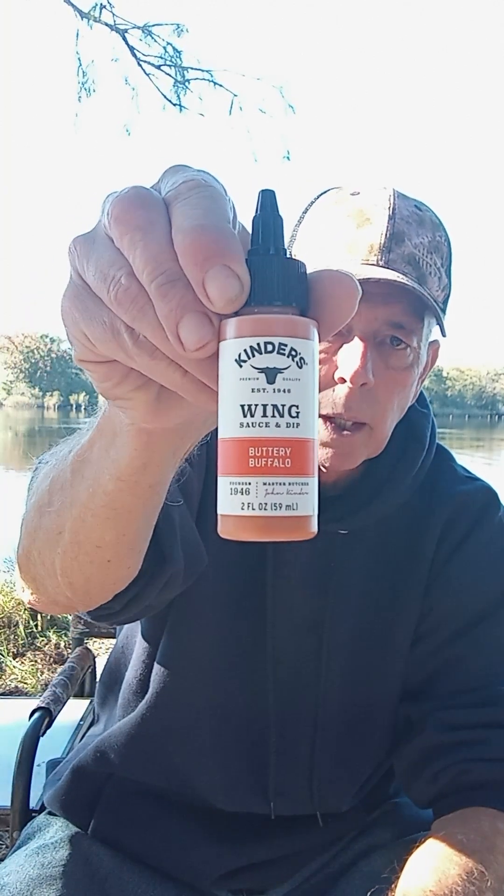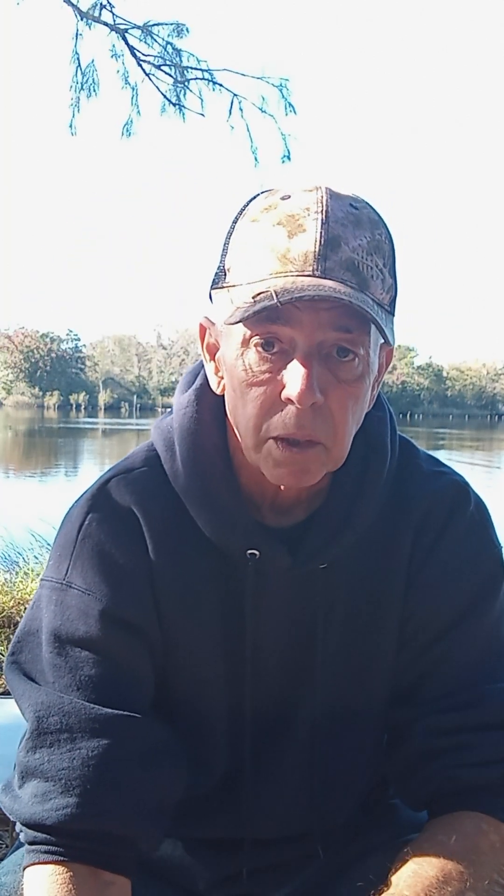I really like this concept. You could do like a stocking stuffer or whatever. But if you have somebody who's a chef, or aspiring chef, or thinks he's a chef — like Dan, the droning veteran — he's always flaunting his money. I might send something like this out his way. Anyway, we got another Kinder's product here. It's called Kinder's Wing Sauce and Dip — it's buttery buffalo. Kinder's for the win.